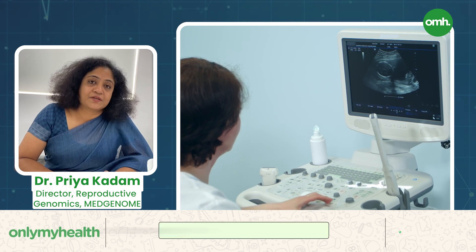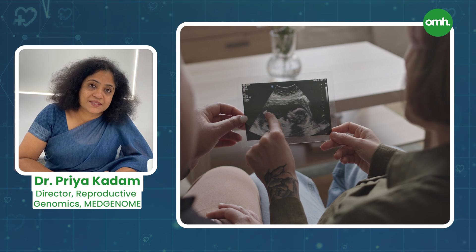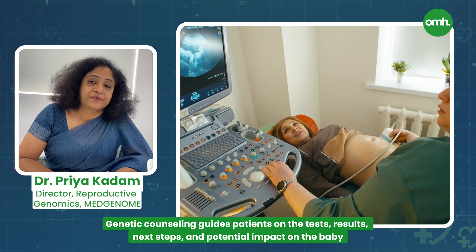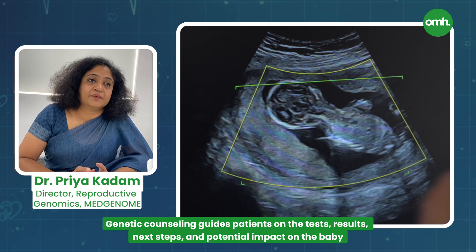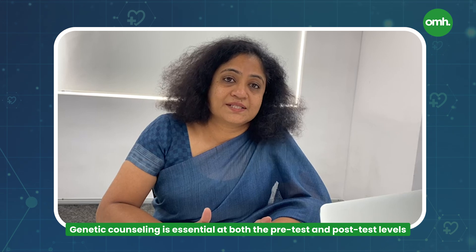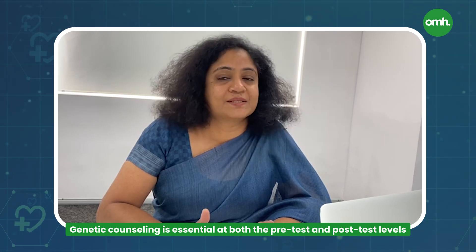A very important aspect of genetic testing is genetic counseling, because patients need to understand what the tests are, what the possibilities of the abnormalities are, and what the tests can offer. Once the test results come, counseling also addresses the next course of action in terms of continuing the pregnancy and the impact on the baby if they have a specific disorder. Genetic counseling is extremely essential both at the pre-test level as well as the post-test level.